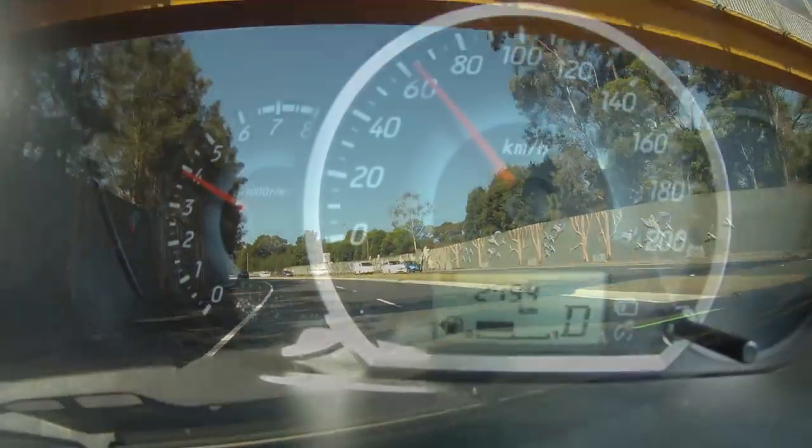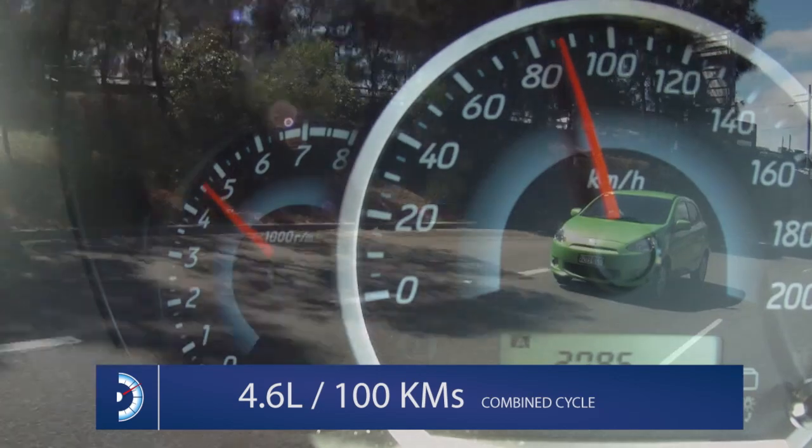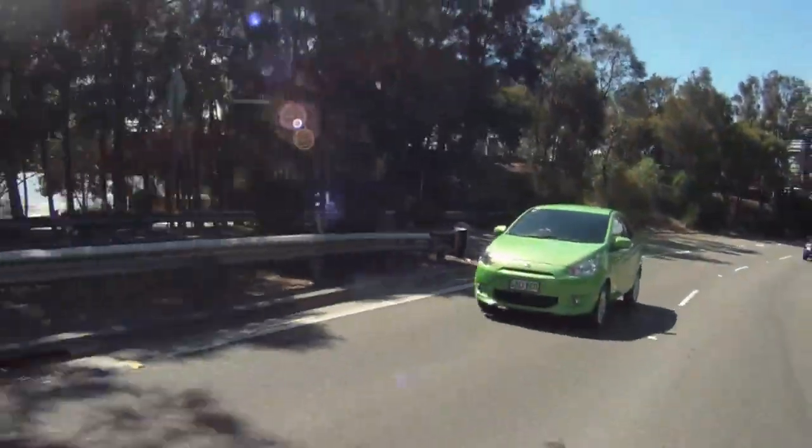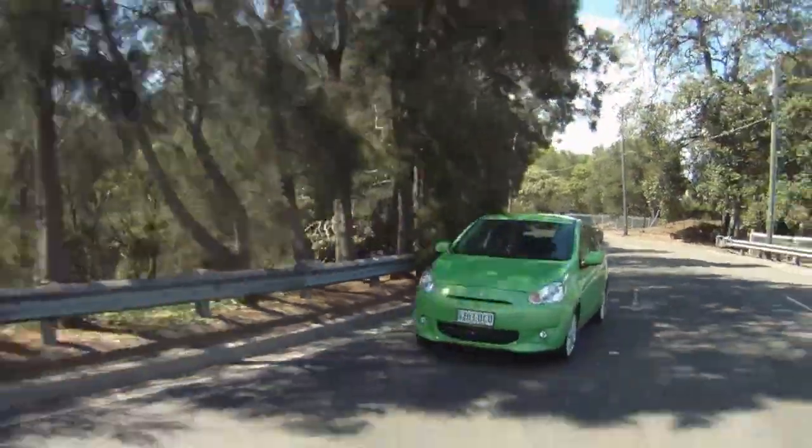Out on the open road, the Mirage easily keeps up, and it's far from being underpowered. The Mirage has a combined fuel consumption figure of just 4.6 litres per 100 kilometres, although our testing returned a slightly higher figure of 5.4 litres per 100 kilometres.